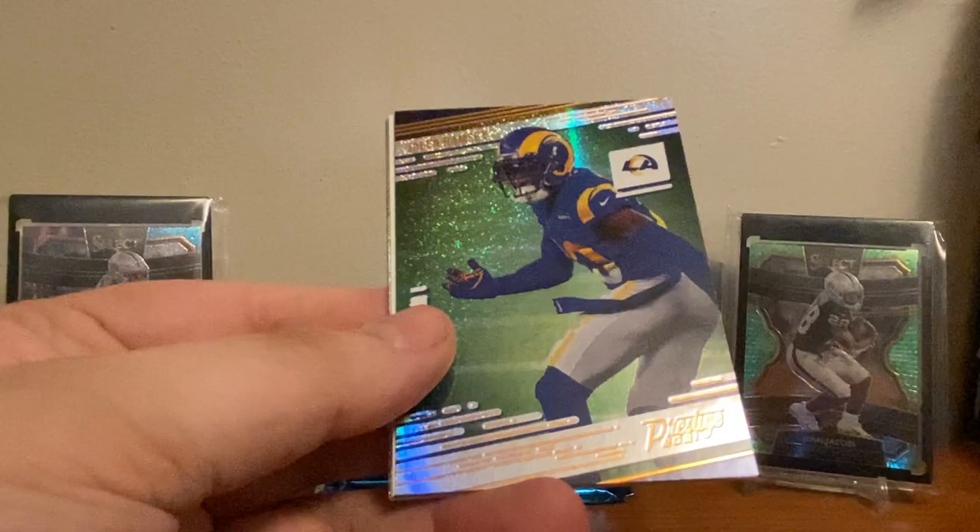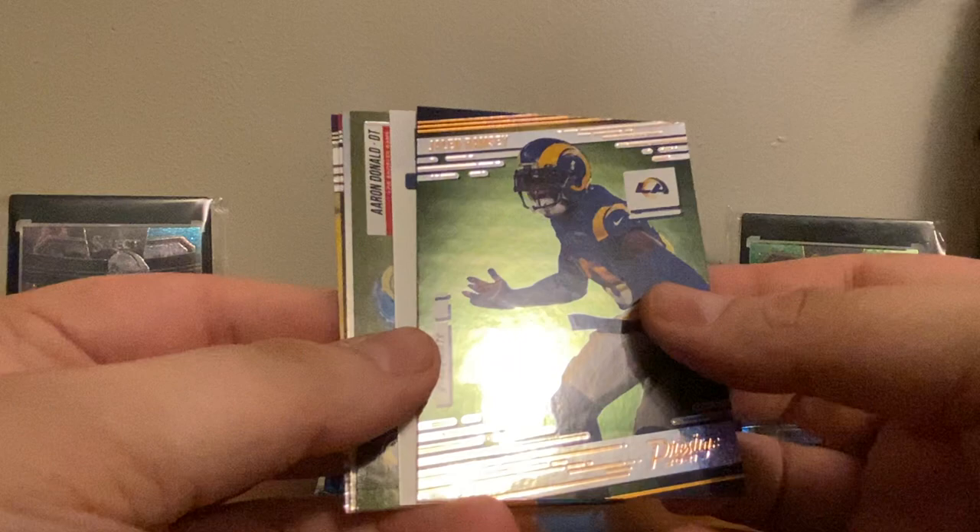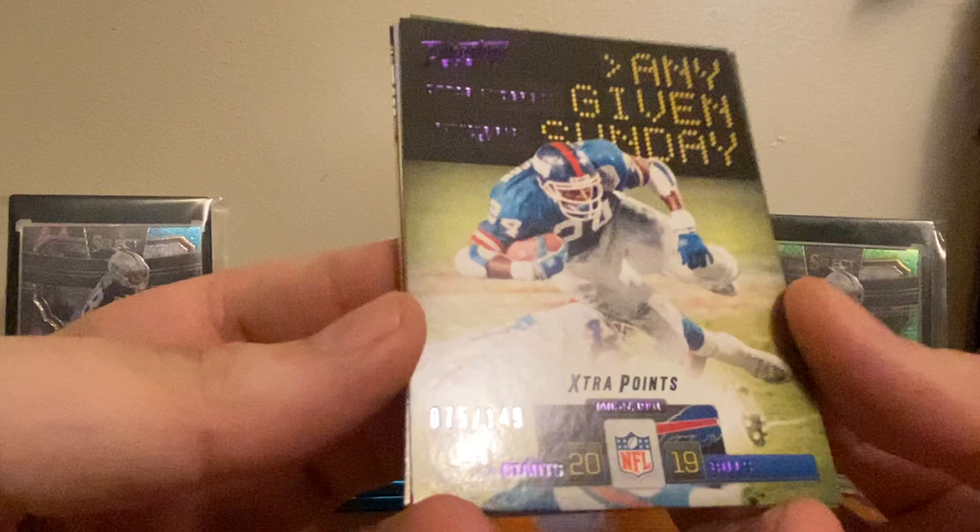...unless the numbered cards are backwards, which they very well might be. Yeah, I guess they are — we got tricked right there. Okay cool, 75 out of 149. Otis Anderson, 'Any Given Sunday' — cool. So we'll have to be wary of that: the numbered cards are backwards.